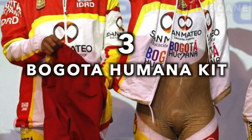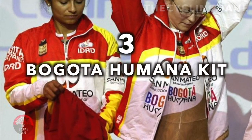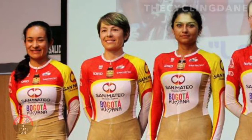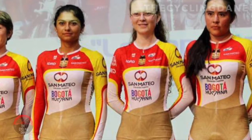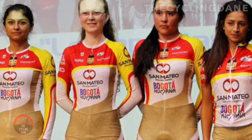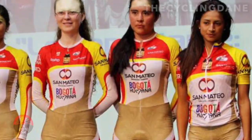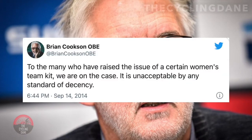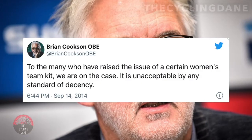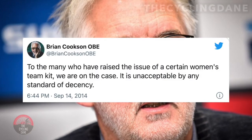Number 3. Bogota Umana. In 2014, the Bogota Umana team became a viral story after the team presentation photo was taken at the Tour of Tuscany. This picture showed the six women wearing a red and yellow kit with a flesh-covered material immediately above and below the waist. After the pictures went viral on social media, the UCI president at the time, Brian Cookson, tweeted: 'To the many who have raised the issue of a certain women's team kit, we are on the case. It is unacceptable by any standards of decency.'